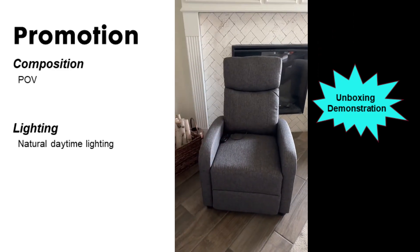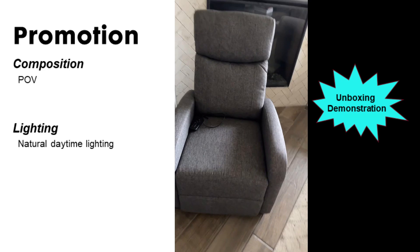There are going to be two different colors available. The creator unboxes the product and gives a basic demonstration that the recliner actually works. The video is taken in multiple point-of-view shots, apparently only using natural lighting.